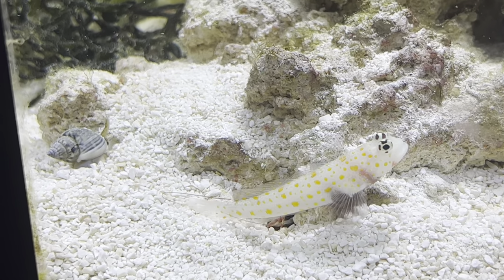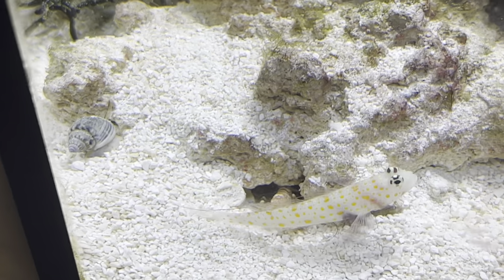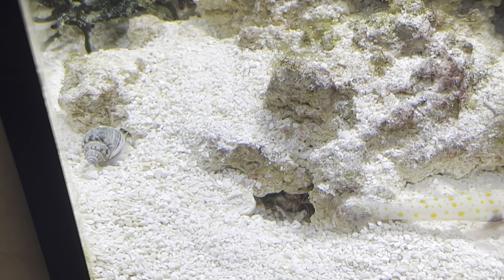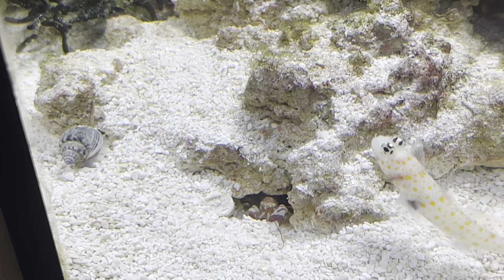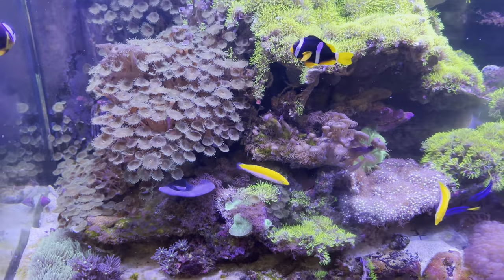I need to get the pistol shrimp back on the dating scene, so I'm heading out to Fishkeeper in Livingston to get a brand new goby partner. Pistol shrimp are compatible with quite a lot of different gobies so I'm quite excited to see what they have on offer. It's always good to get a new fish, just not under these circumstances.